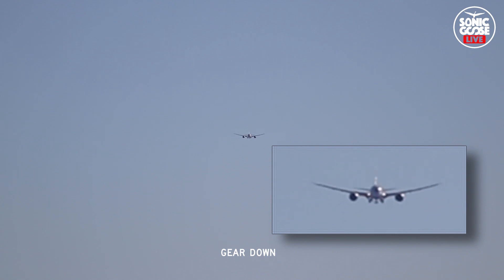11-11, caution, wake turbines from the 8-7, wind 340 at 13, gust 19, cleared for takeoff, runway 0-5.